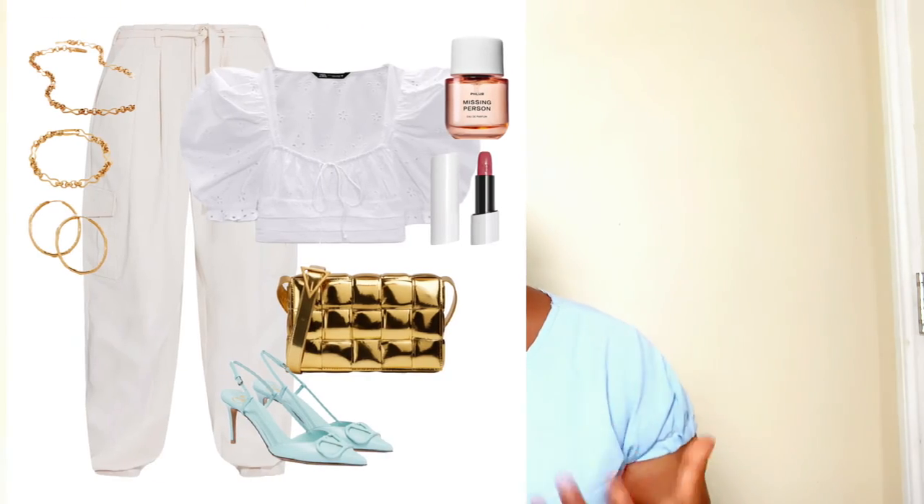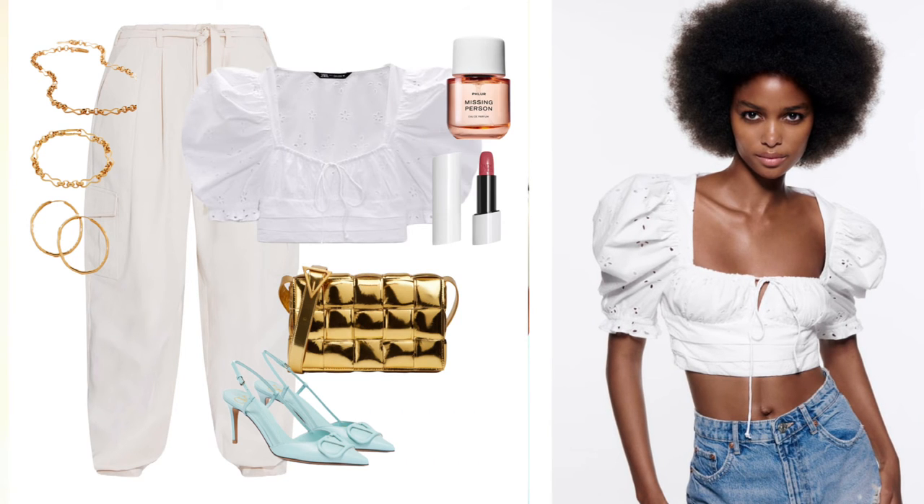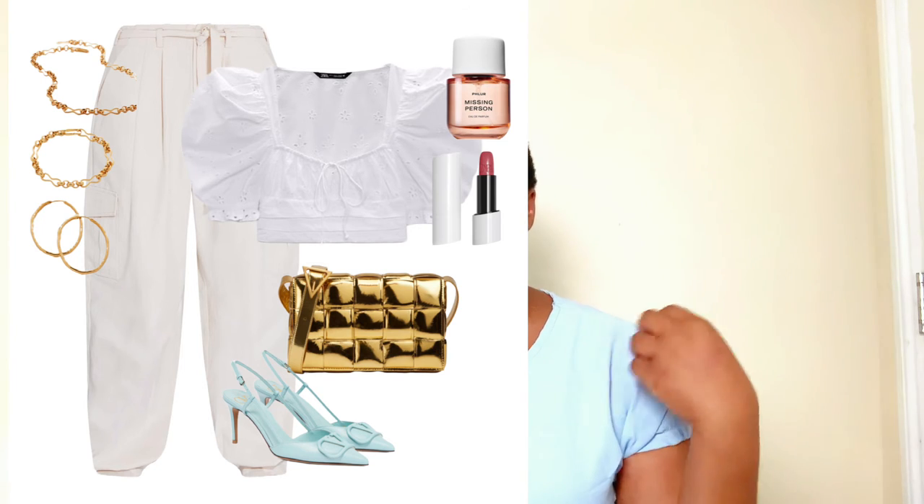The fourth way to style your cargo trousers this spring/summer season is with a puffy sleeve crop top. I love the edginess — it gives a Spanish chic vibe, very beautiful and a trend of the season. I love the white color tone as it goes well with the whitish cargo trousers. To keep this elevated, I went with the mint green pumps by Valentino Garavani.